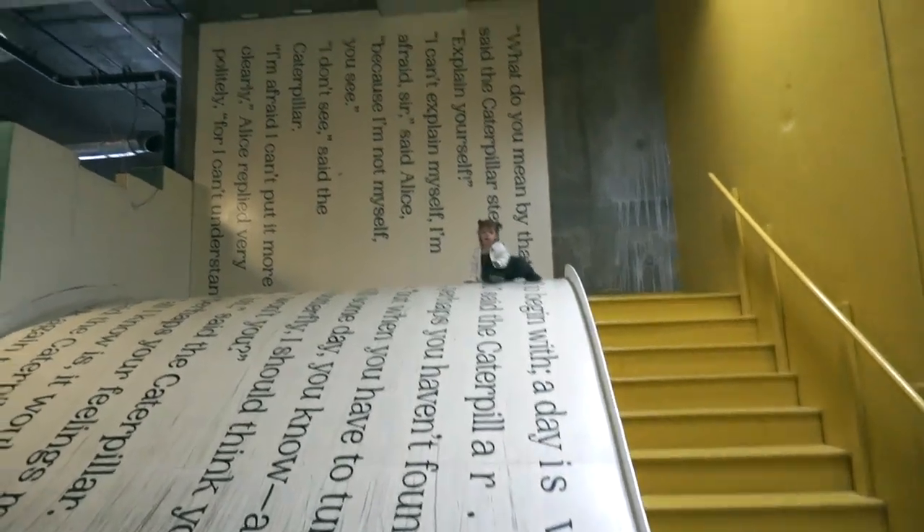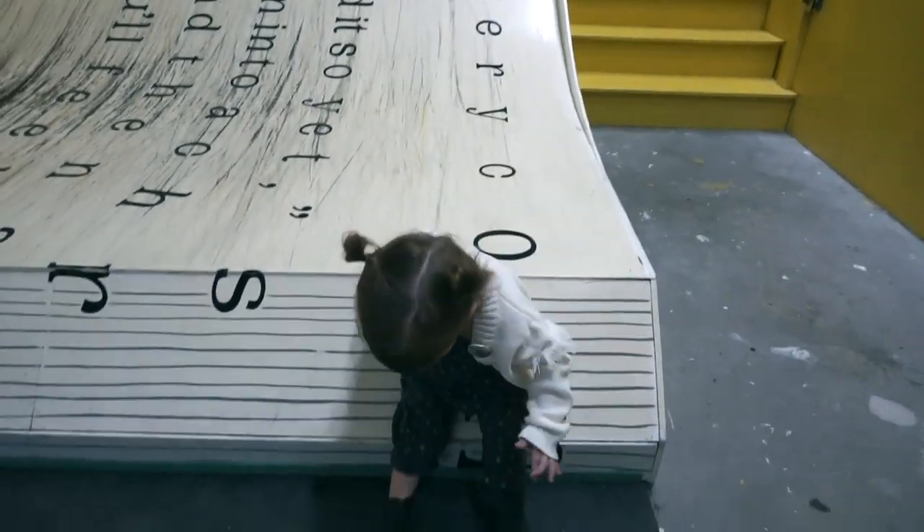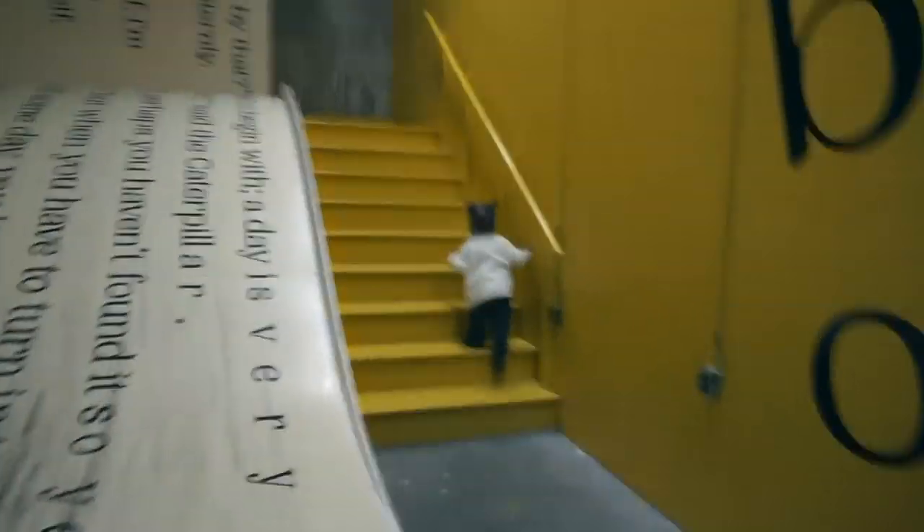We're back to the slide and she's loving it. I'm loving it because she goes fast and then it slows her down. She fell asleep in the car on the way here — I'm thinking she's gonna need another nap on the way home. She has been running around like crazy. This is such a fun little spot. I'm glad we got to come here before it closes.